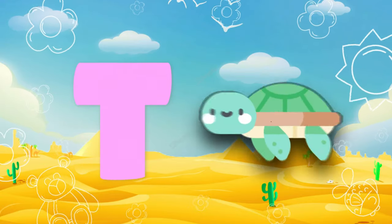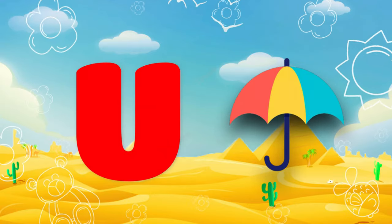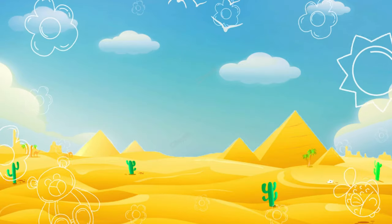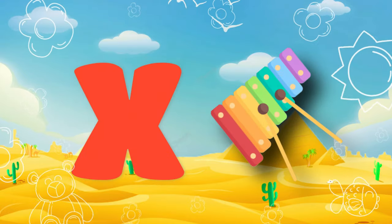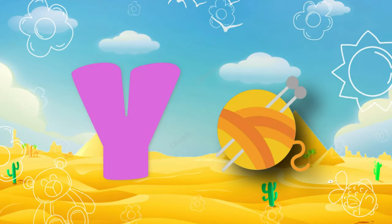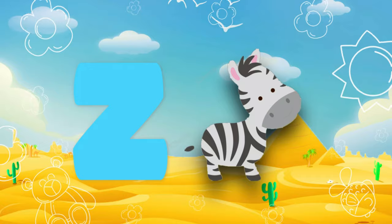T. T is for turtle. U. A is for umbrella. V. B is for violin. W. W is for watermelon. X is for Saturn. Y. Y is for yarn. Z. Z is for zebra.